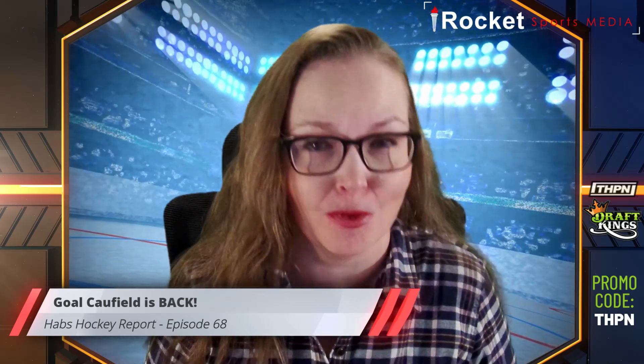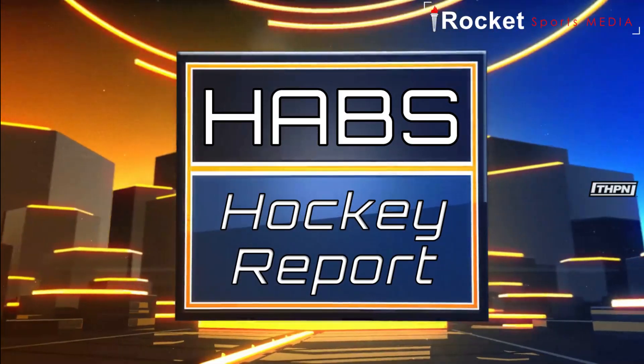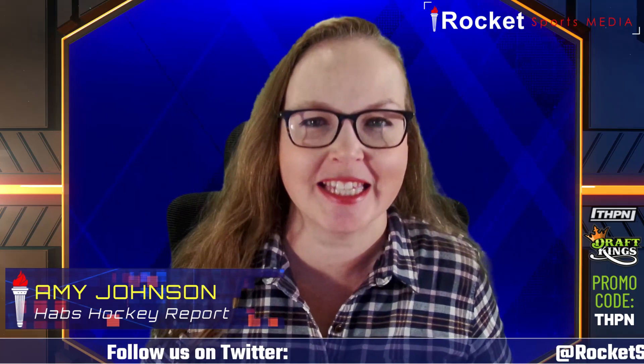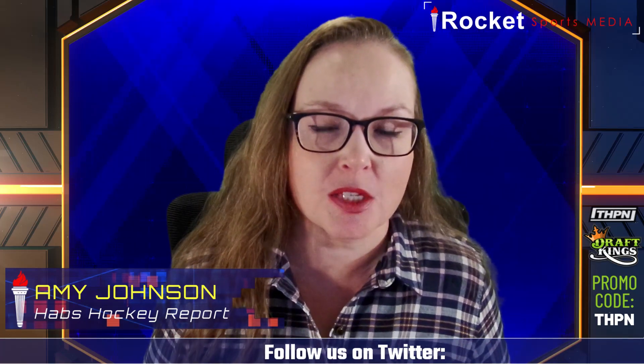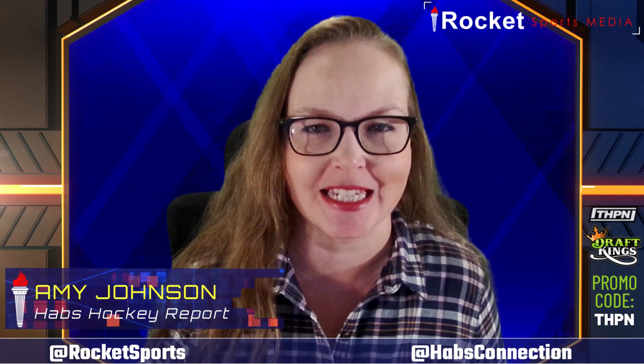Fans have waited a long time to see Cole Caufield back in an NHL game — well, he's back. It's been a long time since we've seen Caufield dress and get on the ice for an actual NHL game. Yes, it's preseason, but it is an NHL game. The Habs were coming off a loss on Monday night, losing four to two to the New Jersey Devils, and Caufield did not play in that first preseason game.